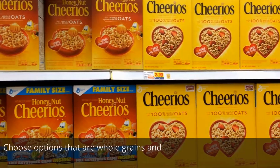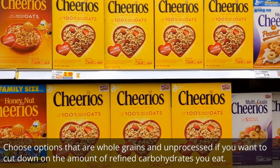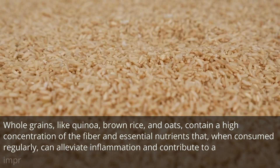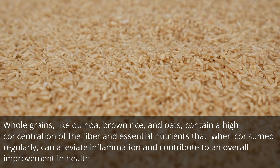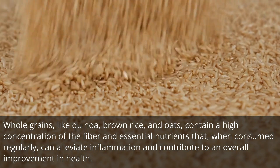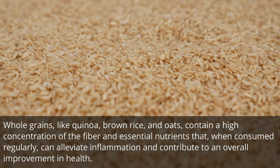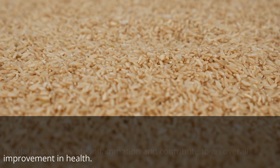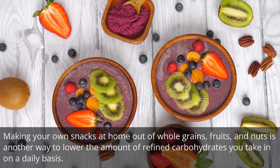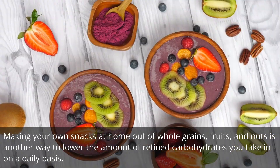Choose options that are whole grains and unprocessed if you want to cut down on the amount of refined carbohydrates you eat. Whole grains like quinoa, brown rice, and oats contain a high concentration of fiber and essential nutrients that, when consumed regularly, can alleviate inflammation and contribute to an overall improvement in health. Making your own snacks at home out of whole grains, fruits, and nuts is another way to lower the amount of refined carbohydrates you take in on a daily basis.